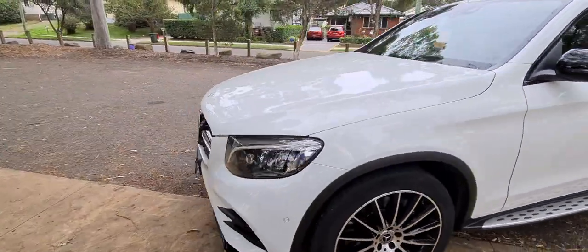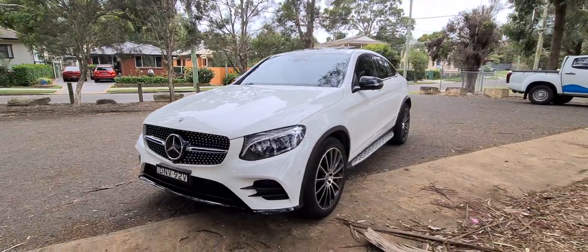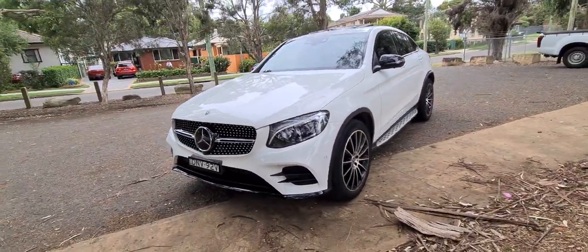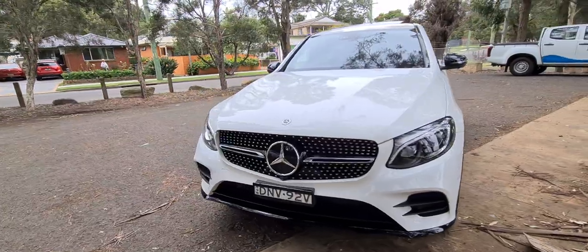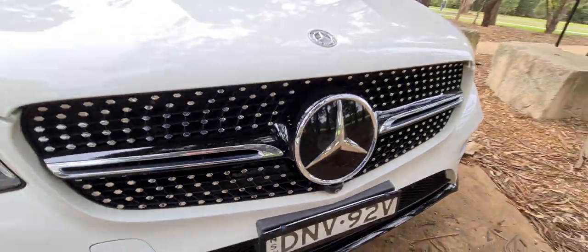It's a one-owner vehicle from brand new. It has travelled about 50,000 kilometres — I think it's 55 actually. Full logbooks, Mercedes-Benz serviced, and distance radar cruise control with a little camera out the front as well.